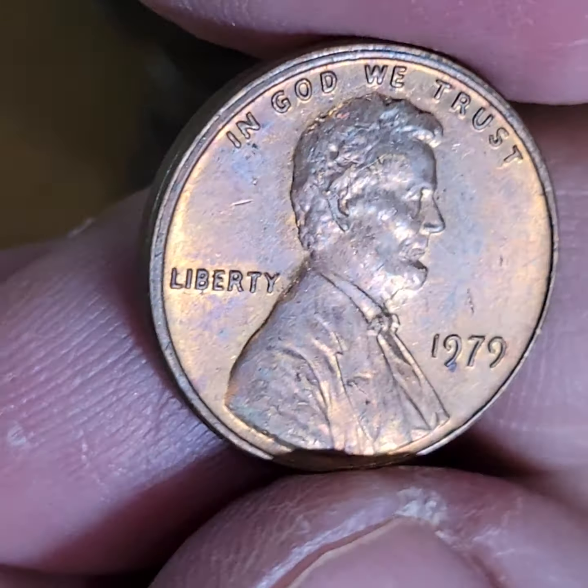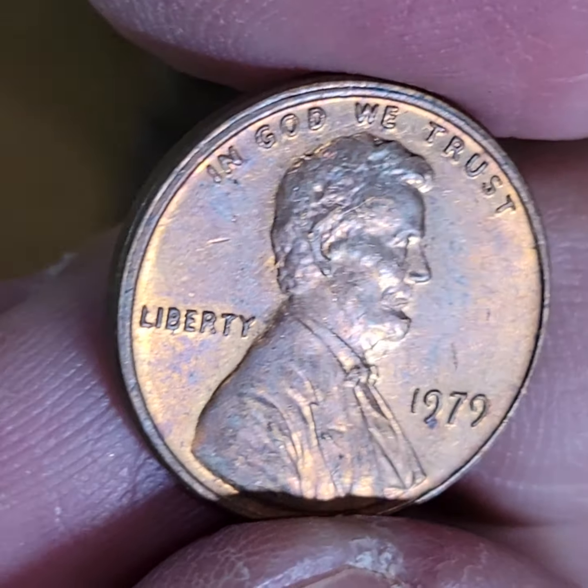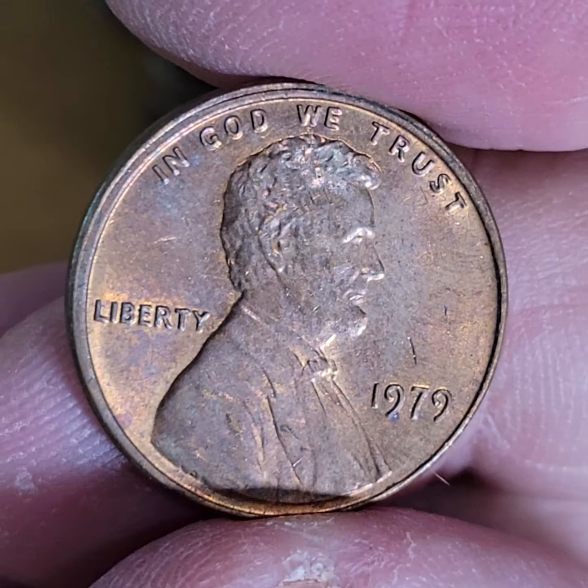Our first one we pick is like an almost uncirculated misaligned die. That's what I'm saying — these rolls are tremendous. I really want to do another coin roll open. I've been getting super duper lucky.